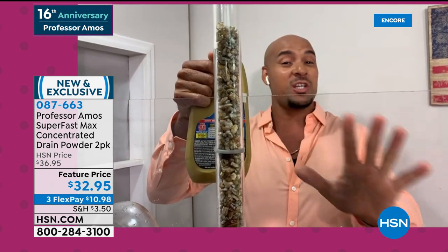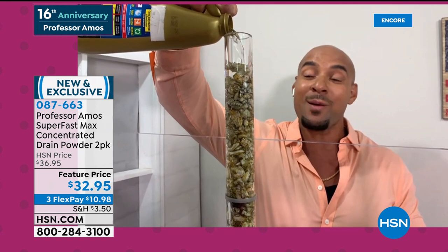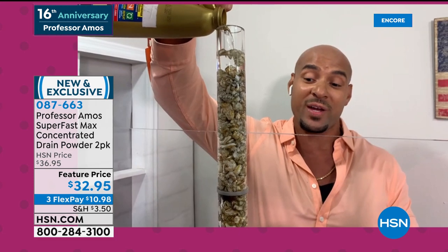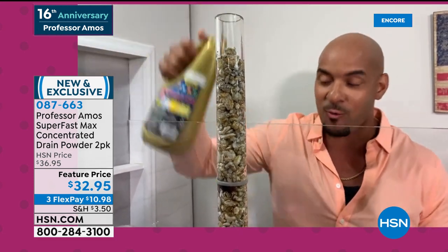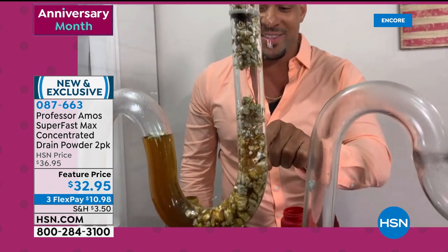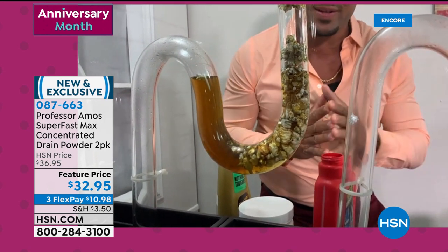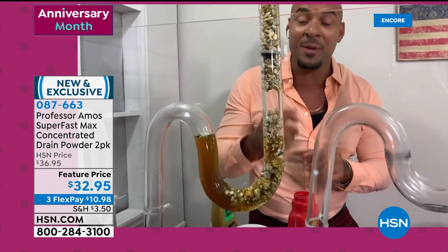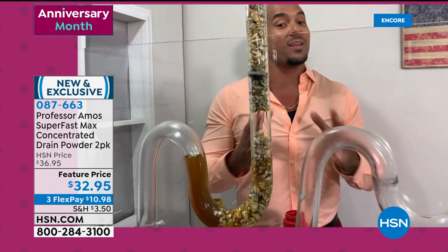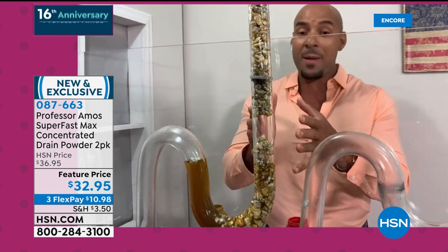90% of those chemicals trickle right past the clog and end up at that curve unit — the trap. It's designed to hold fluids to keep odors from coming back up. But the chemicals sit there building heat up to 160 degrees. Your pipes aren't bulletproof — they're not made to get that high, so inevitably they'll crack. My dad Professor Amos said be fair and give it a shot. But Superfast works so fast with that accelerated formula — it turns last week's food, last month's food, even last year's hardened solidified food — it breaks it all down into foam.